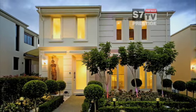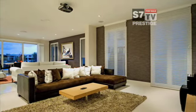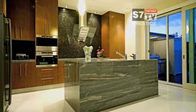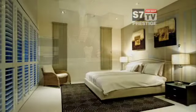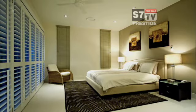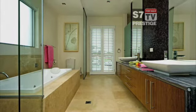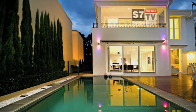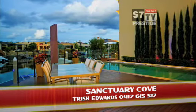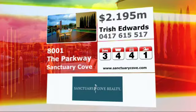This Georgian style harbourfront home features interiors of the finest quality, over three levels and with enough space for four cars in the garage. This is modern living at its best. This immaculately presented home has a large deck that overlooks the pool. Alfresco dining a must. And here are the property details.